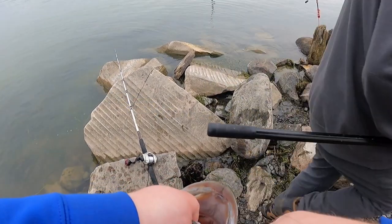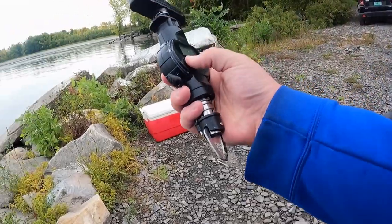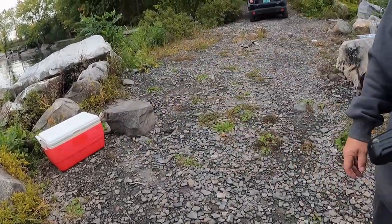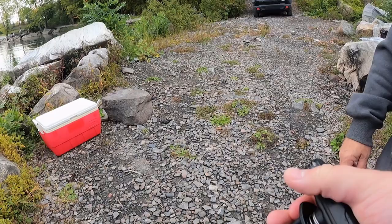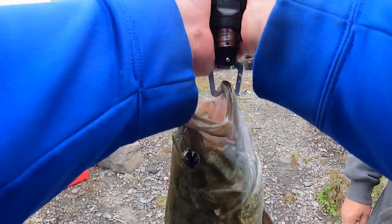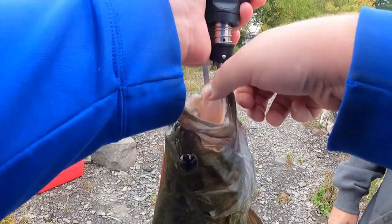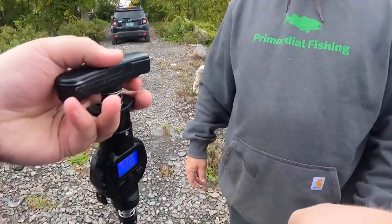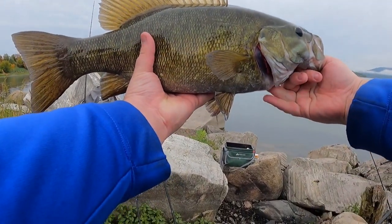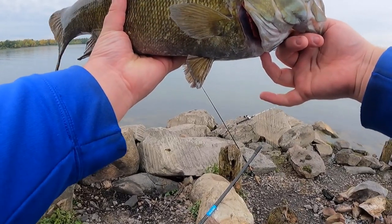So I got the scale. Okay, just hold it for a second — the screen's going to turn blue. Oh, that's a good one. Four-two-two guys, that's a good one. Let's get one look at her — nice and chunky. Let's get her back in the water and see what else we can catch.